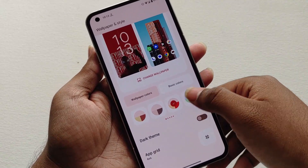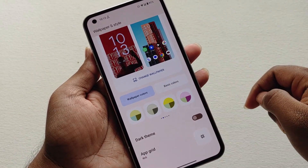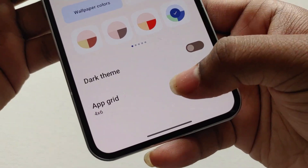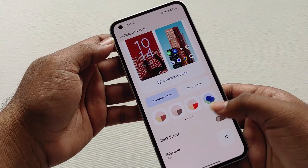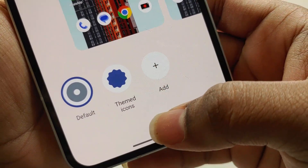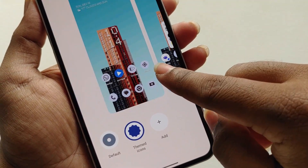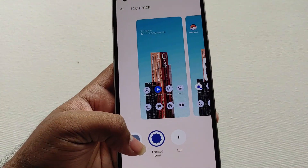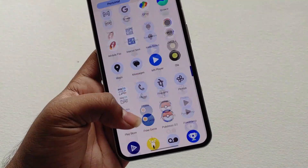You can force stop any app directly from the quick settings panel. In the app grid section we are still only getting two options — they should have added more. The themed icons in Android 13 are not perfect; some apps still show their default icons. It is useful if you are using themed icon compatible apps, otherwise I suggest you turn them off.